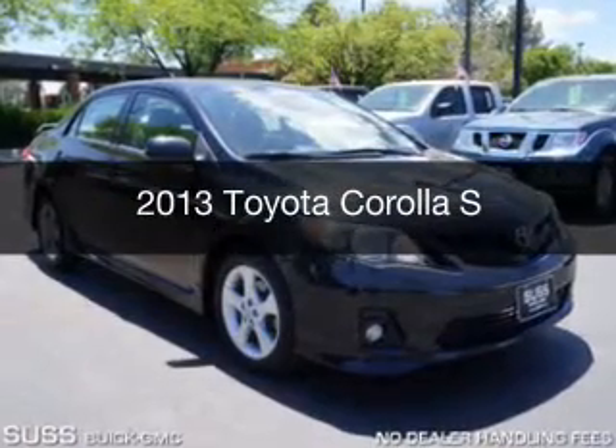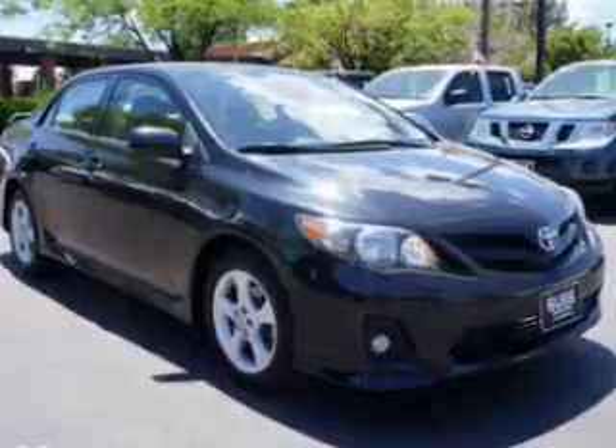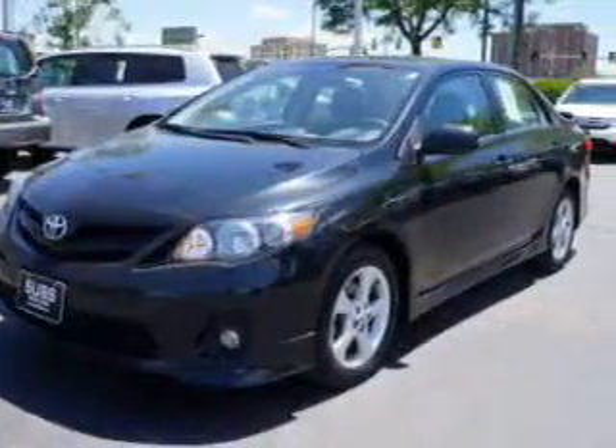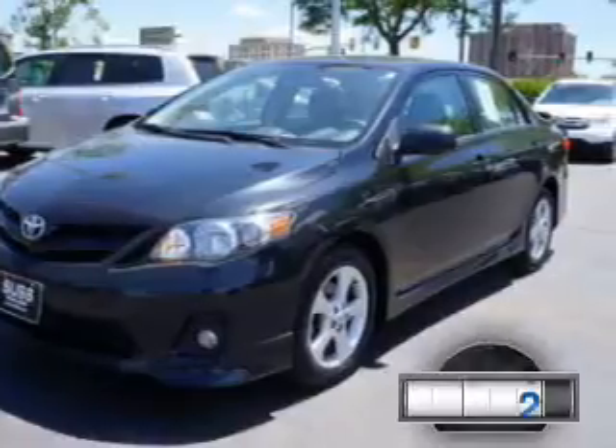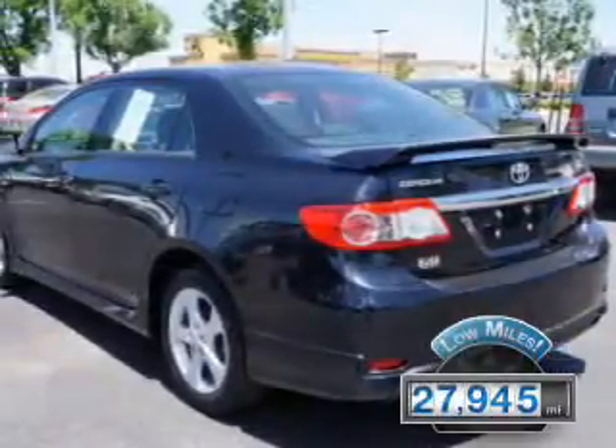This is a used 2013 Toyota Corolla, powered by front-wheel drive, a 1.8-liter four-cylinder engine, and a four-speed automatic transmission. With fewer than 30,000 miles, this vehicle has a long road ahead.